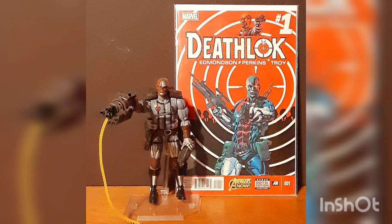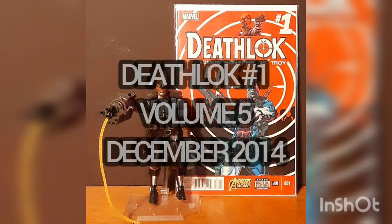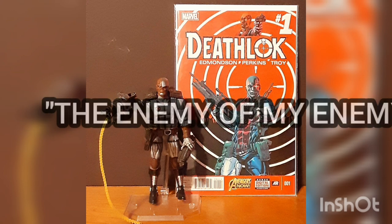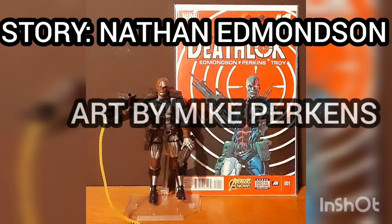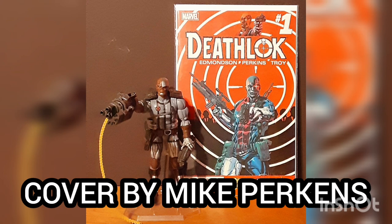Now, the comic of the day is Deathlok, issue number one, from volume five, with a cover date of December 2014. This is part of the Avengers Now event, and this story is titled The Enemy of My Enemy, with story by Nathan Edmondson, art by Mike Perkins, and cover by Mike Perkins.